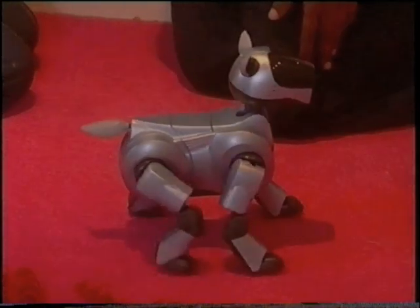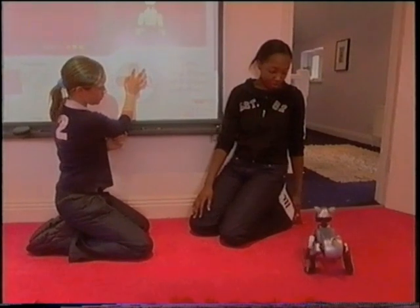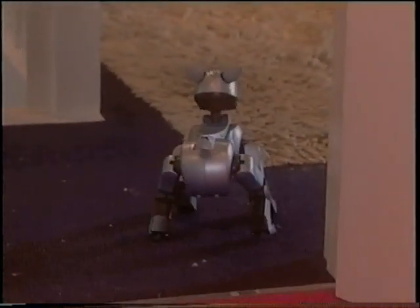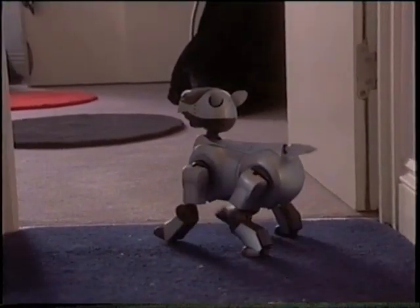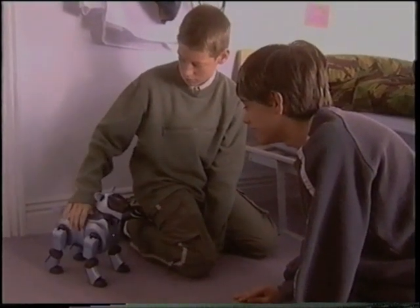Aibo the dog is brilliant. He does tricks and you can take pictures with the camera. The controls are really easy and you can load in all sorts of things that he can do. My mum would like him because he wouldn't leave hair everywhere and sit on the beds. The dog's another thing that you can see is useful in the future, like going into collapsed buildings after an earthquake - so it's not just a toy.